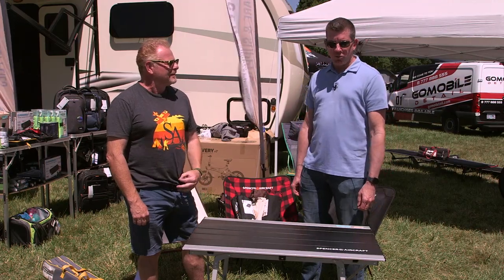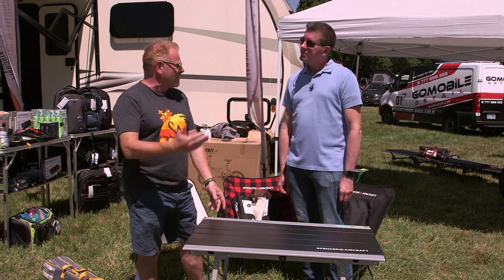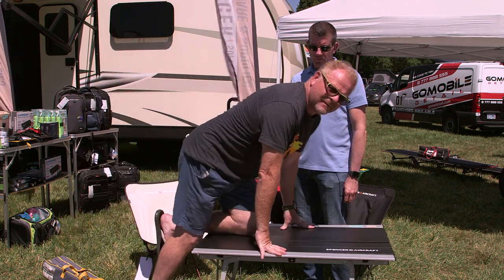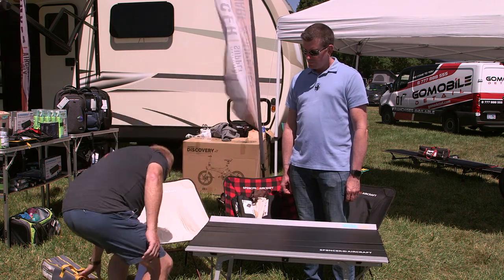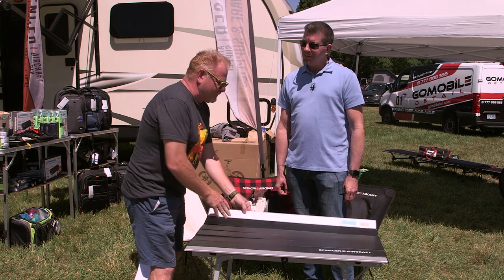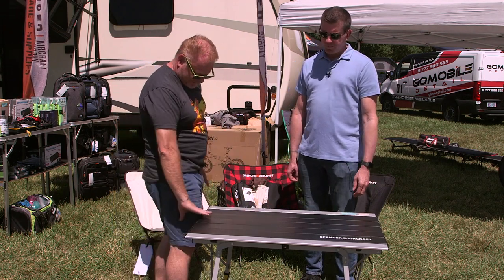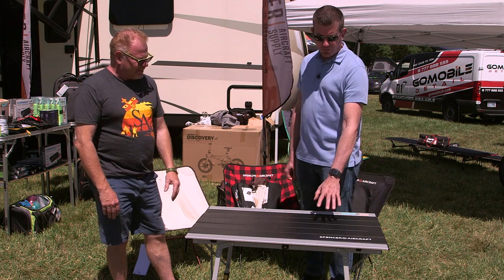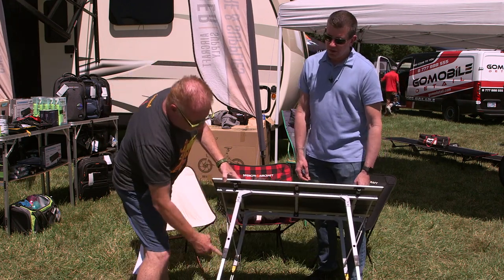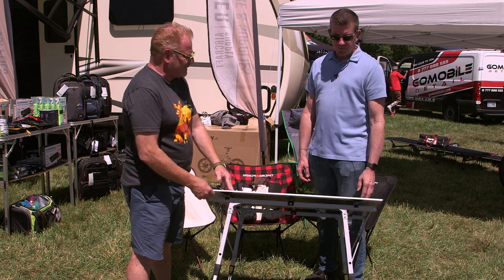We're with Dwayne at Spencer Aircraft, and he's got a unique take on a portable table. They sell a lot of lightweight foldable stuff. This table can be adjusted from the highest level all the way down to coffee table height — anywhere in between. It holds up to 300 pounds on the table. It folds up very small into a compact package, so it's lightweight and space-saving. The sections fold like an accordion. You can use it for a barbecue or it can go down to coffee table height for cocktails and hors d'oeuvres. If the ground isn't level, you can get one leg longer to keep the table level.